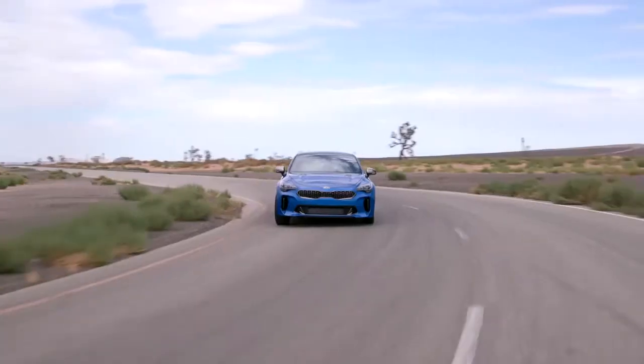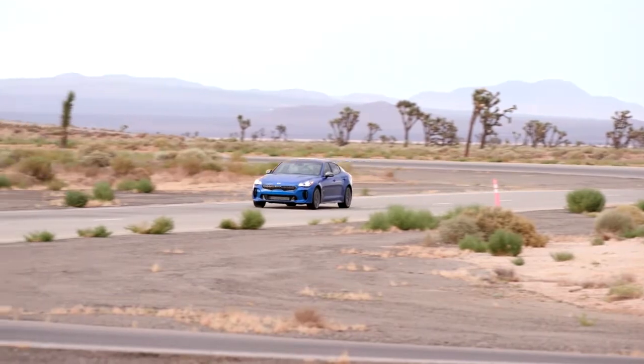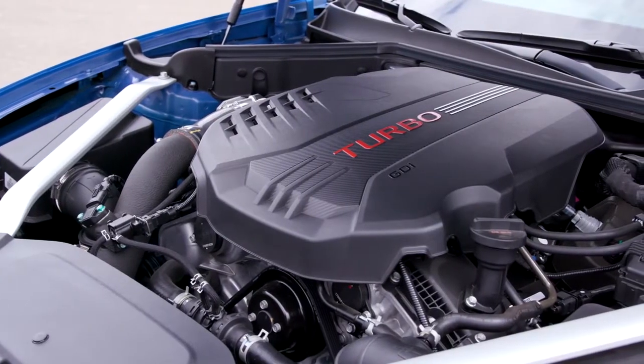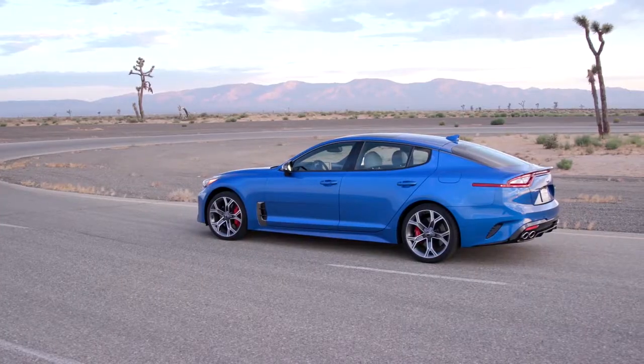The 2019 Kia Stinger GT, a sports sedan with a sleek design, advanced features, and a powerful drive is now available. Comparable to other sports cars, the Kia Stinger GT can go from 0 to 60 mph in 4.7 seconds.